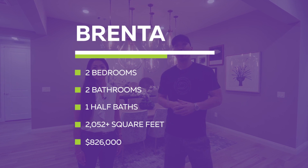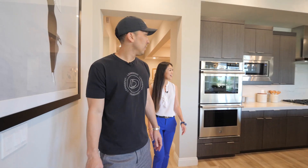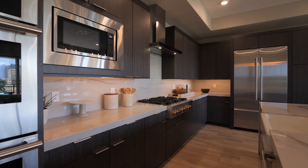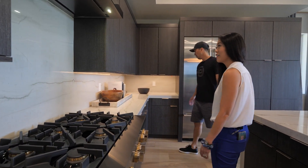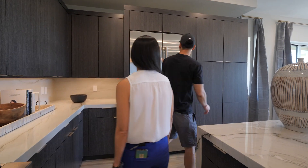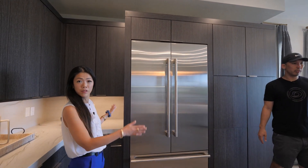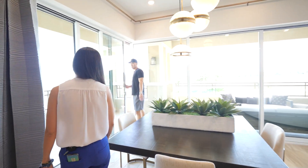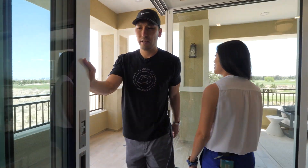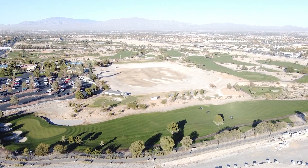We're here at the first model unit, the Brenta model - two bedroom, two and a half bath, a little over 2,000 square feet. Love the open floor plan and the waterfall edge. They have stainless steel JennAir appliances throughout. Check out the fridge - it's a flush finish, so these are all upgrades, custom spec'd out. Love the bar seating at the island, and this opens up on a nice day like today.